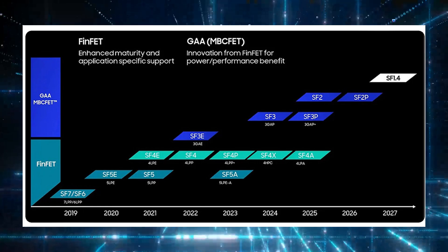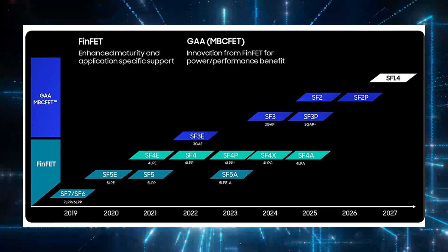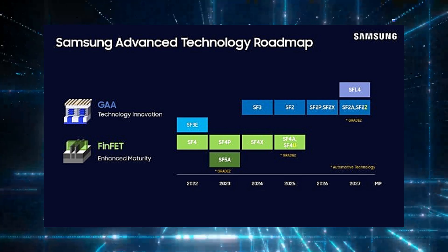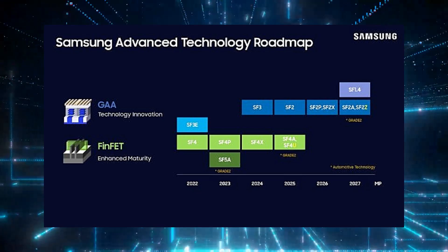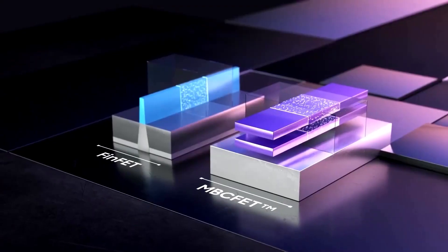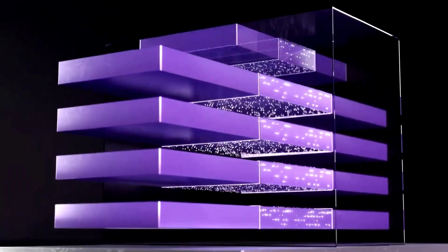The Exynos 2600 will be built on Samsung's cutting-edge SF 2nm process, offering 12% better performance, 25% improved power efficiency, and a 5% smaller chip size compared to the previous 3nm SF process. Samsung's system LSI division is fully committed to avoiding the delays that plagued the Exynos 2500. If another setback occurs, it could cause a major financial loss for Samsung's non-memory business, so they're pulling out all the stops to ensure the Exynos 2600 arrives on time.